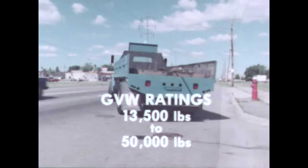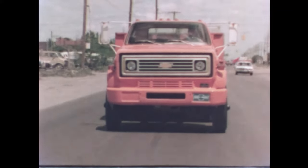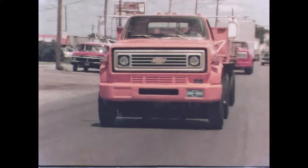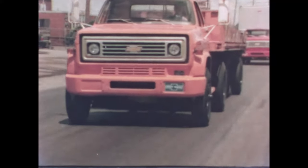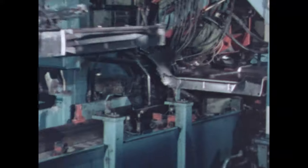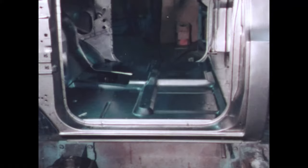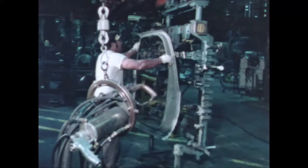Chevy's mediums have hydraulic or full air brakes available and offer a selection of boosters and components. On diesel engine models, Delco's available high-power brake booster provides up to thirty percent additional stopping power for smooth stopping even at full GVW rating.